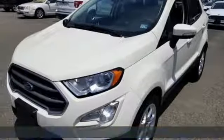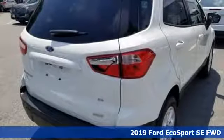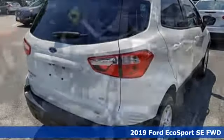Here's a new 2019 Ford EcoSport. Ford has won over millions of loyal customers with a wide range of value-driven vehicles.